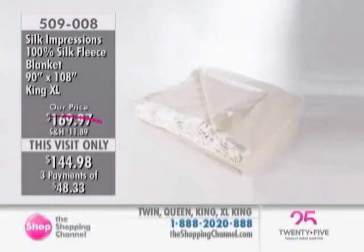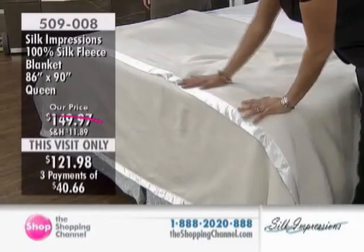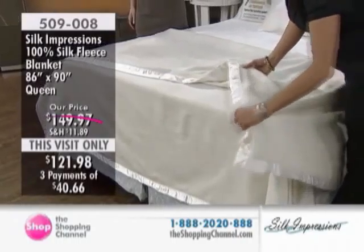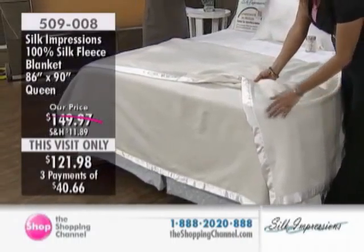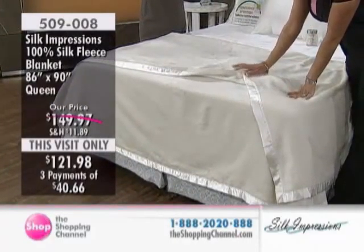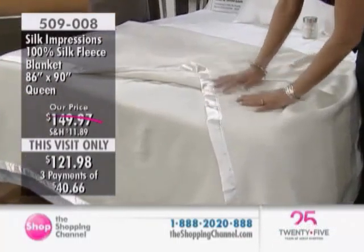Let's continue with the option of four sizes with the Silk Impressions blanket. We actually have a silk blanket, which is outstanding, and Tracy brought us this today at a this-visit-only price. Twin is down from $119.97 to $97.98 — that's $21.99 off. Queen is down from $149.97 to $120.98, that's $27.98 off. King is down from $159.97 to $129.98, that's $29.99 off. And Extra Long King is down from $169.97 to $144.98, that is $24.99 off.